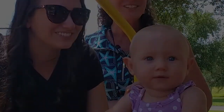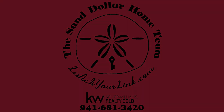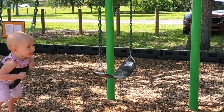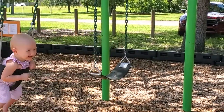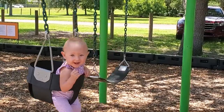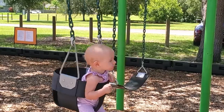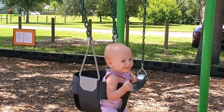This park is baby approved! Yay! You like swings! Can we clap your hands? She feels like she has to hang on — she's just holding on.